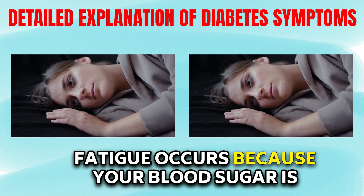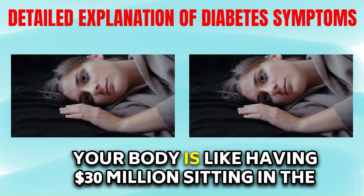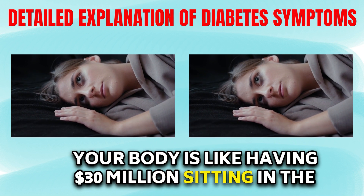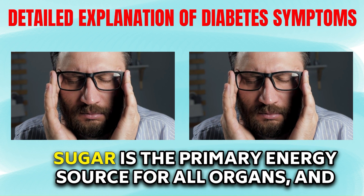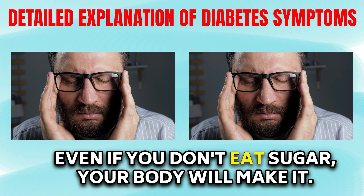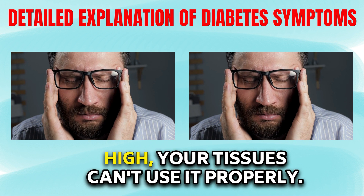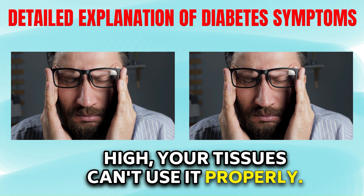Fatigue occurs because your blood sugar is high, but your tissues cannot effectively use it. Your body is like having $30 million sitting in the bank that you can't use. Sugar is the primary energy source for all organs, and even if you don't eat sugar, your body will make it. However, when your blood sugar is too high, your tissues can't use it properly.